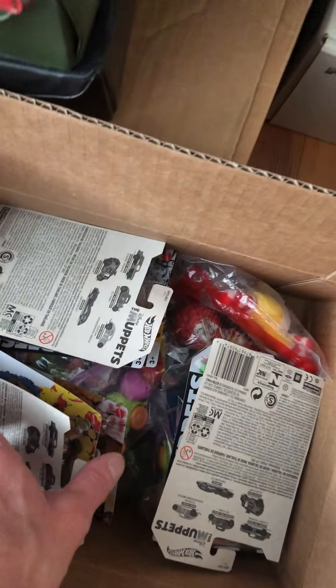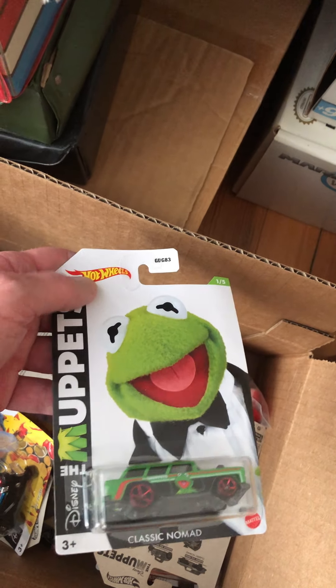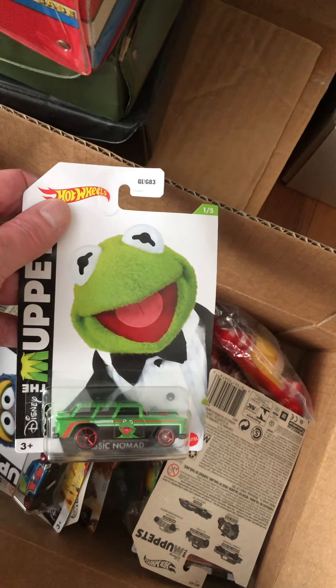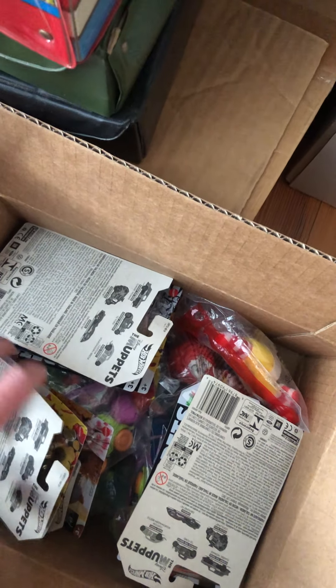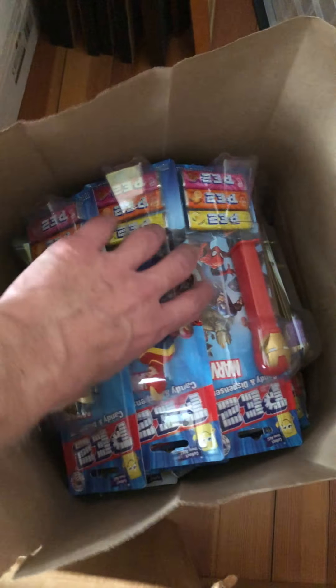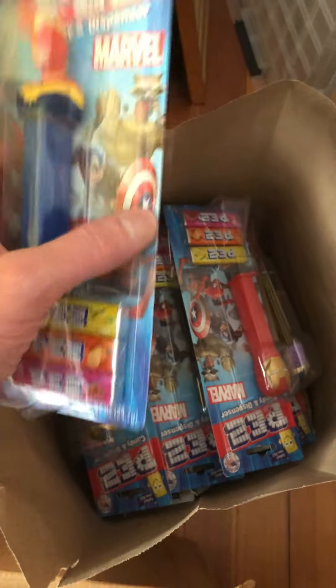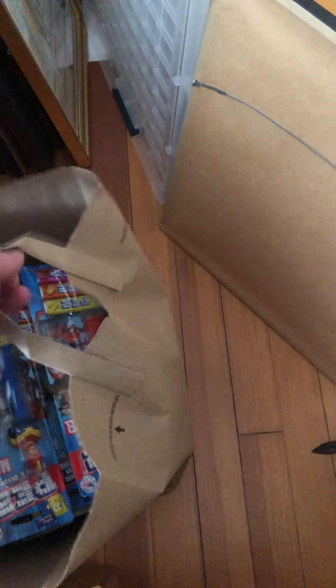I recently picked up two sets of these at Walmart — it's the Muppets Hot Wheels cars: Kermit, Miss Piggy, etc. And I also picked up some PEZ dispensers of Miss Marvel and I think Lion King in there. I haven't listed those yet but I'll work on those eventually.